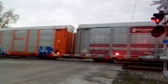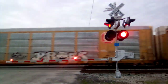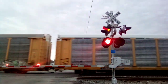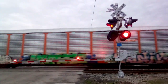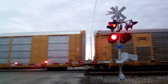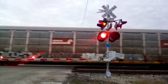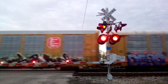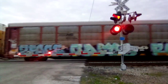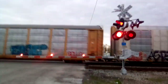Yep, this is a CSX autorack train — northbound, headed for Tessler. Came all the way from Cincinnati. He's on track one, right behind the coil train that just came through here about five to ten minutes ago. Maybe I should call this a CSX graffiti autorack train here in Lima.